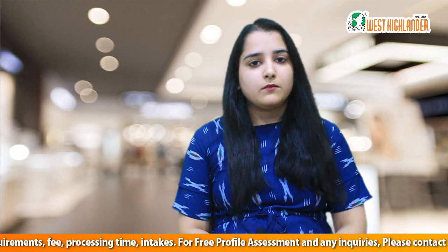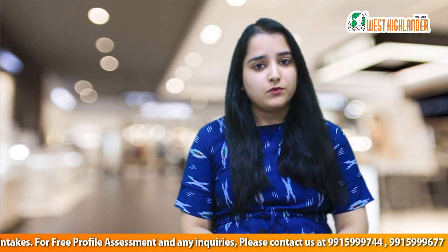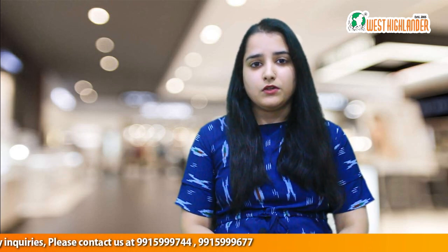The processing time for a Germany study visa is about two to three months. For intakes, public universities generally have two intakes: the summer intake and the winter intake. For private universities there are various intakes, for which you can consult your Germany studies advisor.